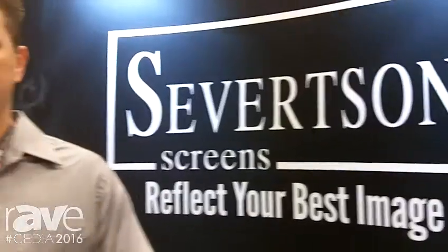Yes, this is Aaron White. I'm with Sievertson Screens. We're here at CEDIA 2016. We are showcasing our thin bezel screens along with our legacy screens.